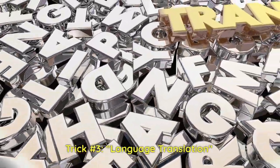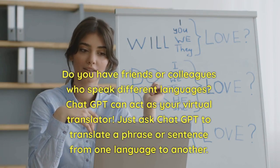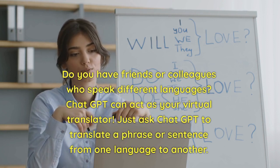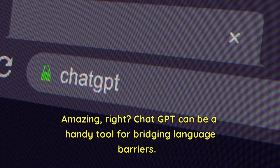Trick number three: language translation. Do you have friends or colleagues who speak different languages? ChatGPT can act as your virtual translator. Just ask ChatGPT to translate a phrase or sentence from one language to another. Amazing, right? ChatGPT can be a handy tool for bridging language barriers.